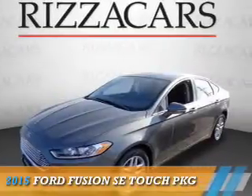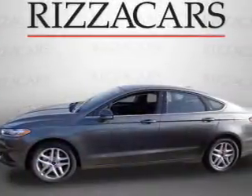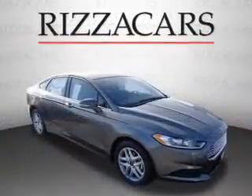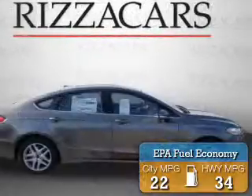Presenting the 2015 Ford Fusion. It's powered by front-wheel drive, a 2.5-liter four-cylinder engine, and an automatic transmission. Great fuel efficiency saves you money by requiring fewer trips to the gas station.